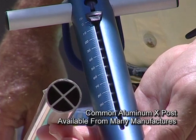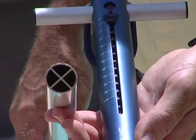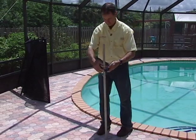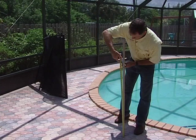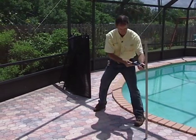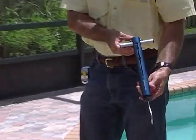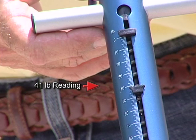Let's test some other common pool fence support posts found in the mesh pool fence industry to give a good industry-wide basis for comparison. This is one of the most common X posts you will see from many manufacturers. Wall thickness here is 0.050 inch, or about 1/20th of an inch. Strength isn't much different from the 42 pound Y posts that children knock down so easily.